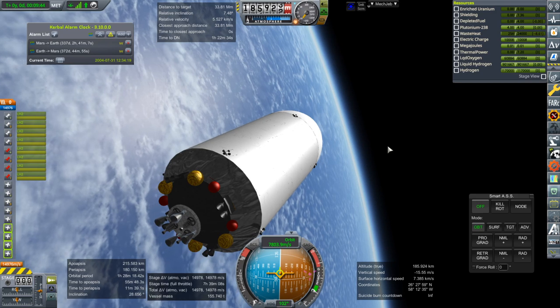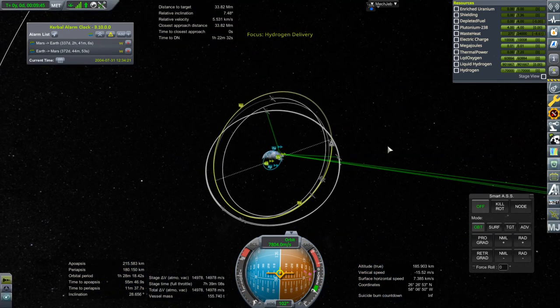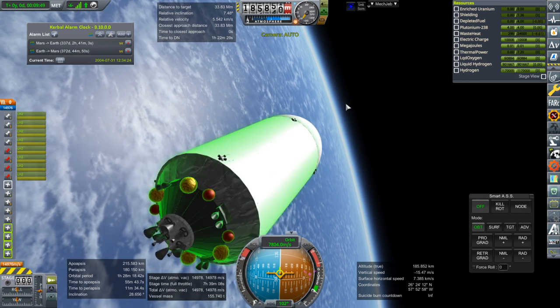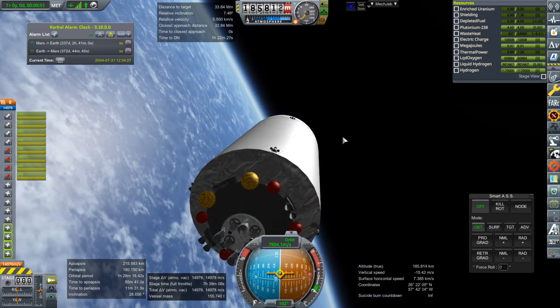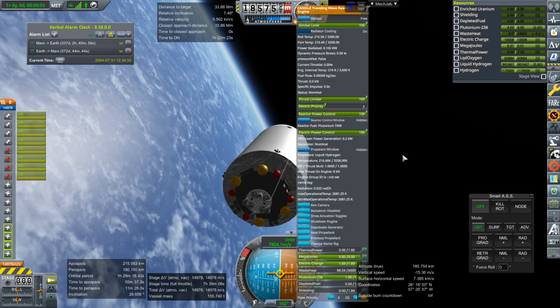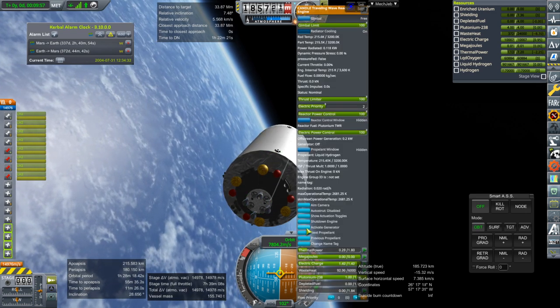We're going to plot our maneuver. Oh, there's a lot of waste heat — I might have needed to put some radiator panels on the RTGs. That's a bit of a problem. Let me deactivate the generator.